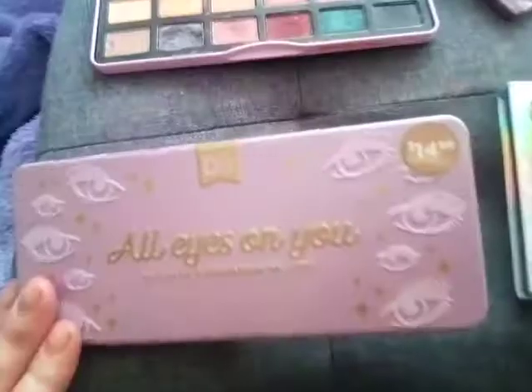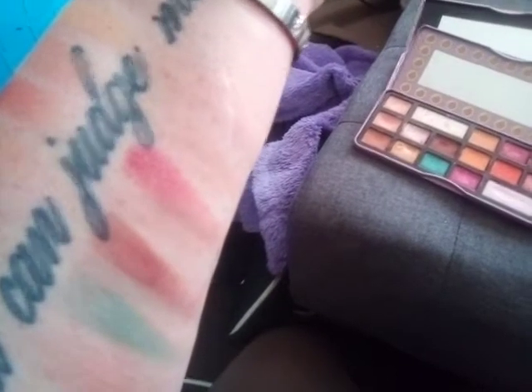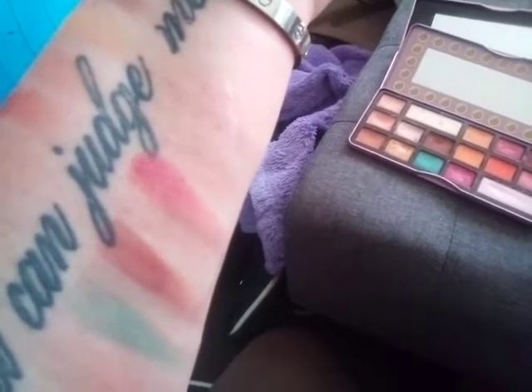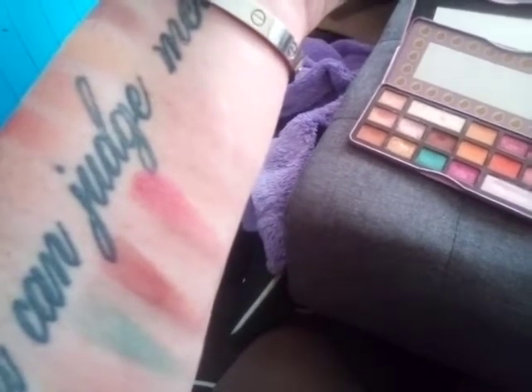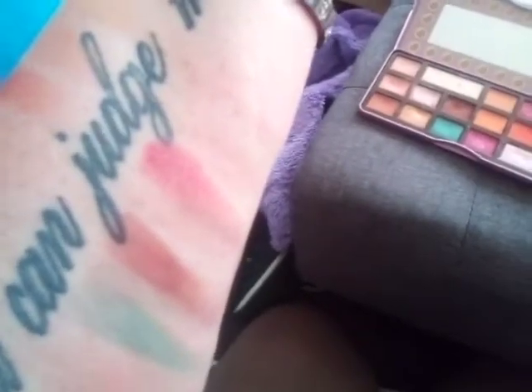Both of these palettes were $15 originally. From the peach down, there are just a couple of swatches from their palettes. I will say Designer Brand palettes swatch nowhere near as well as they work on the eyes.